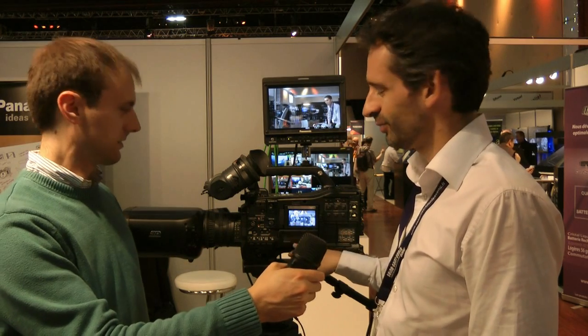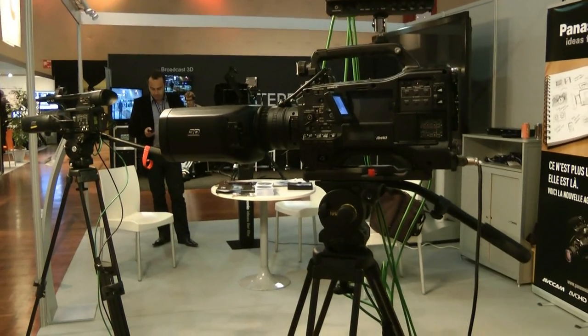Tell me more about this. Well, the main difference is that everything is bigger — bigger lens, bigger sensors, bigger codec, bigger camera, bigger viewfinder.